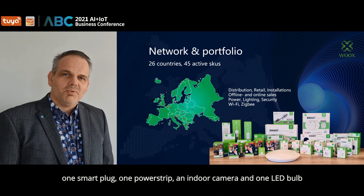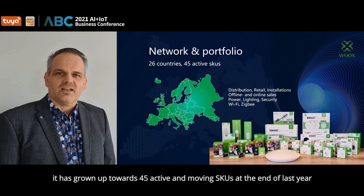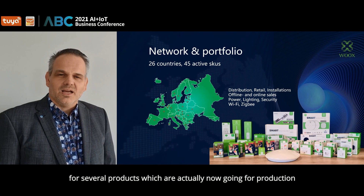Our portfolio started with only four SKUs back in 2018: one smart plug, one power strip, an indoor camera and one LED bulb. Ever since, with the help of our Wux users, it has grown up towards 45 active and moving SKUs at the end of last year. We expect to launch at least 20 new SKUs this year since we experienced steady growth and have continued our development for several products which are now going for production.